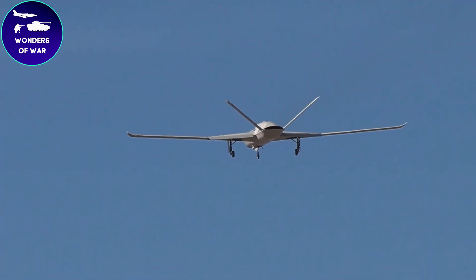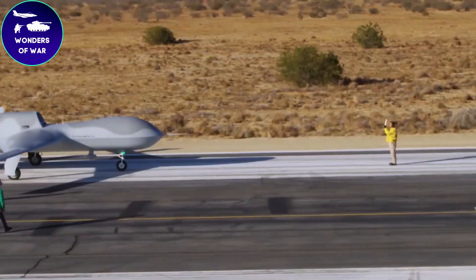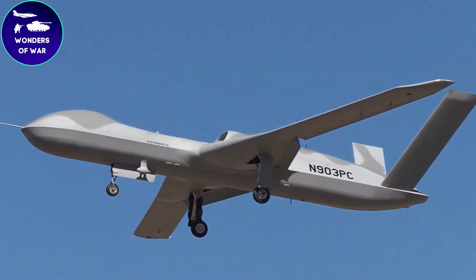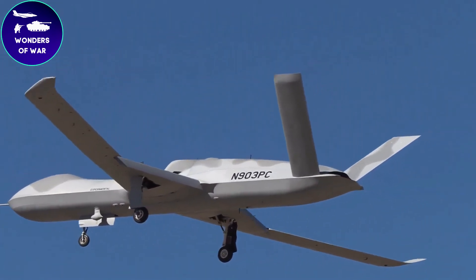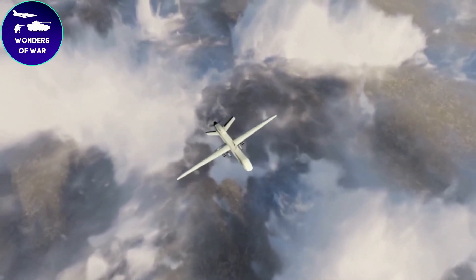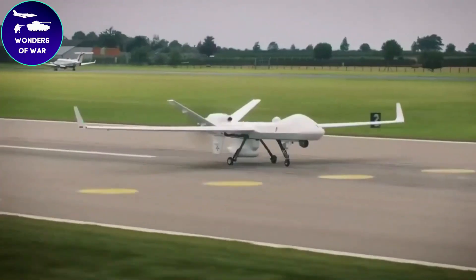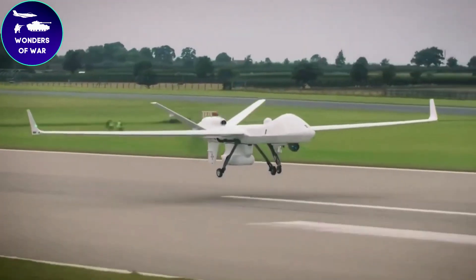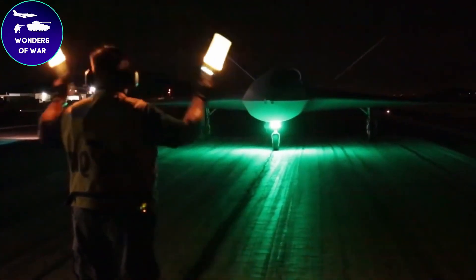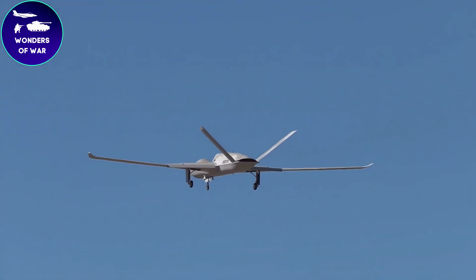It builds upon the success and lessons learned from its predecessor, the Predator B MQ-9 Reaper. The Predator Sea features a sleek, stealthy design with reduced radar cross-section, enabling it to operate in contested environments. It boasts an impressive array of capabilities, including long endurance missions, high-altitude operations, and the ability to carry a variety of munitions. One of the notable features of the Avenger is its jet engine, which provides increased speed and enhanced maneuverability compared to propeller-driven drones.